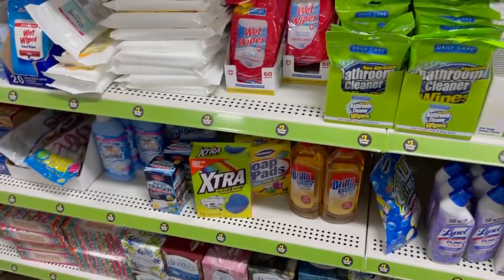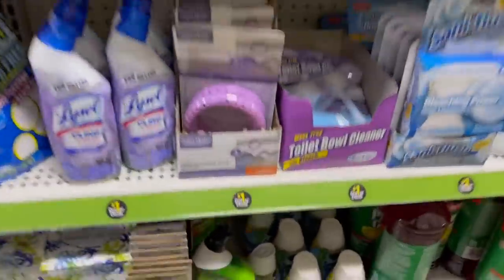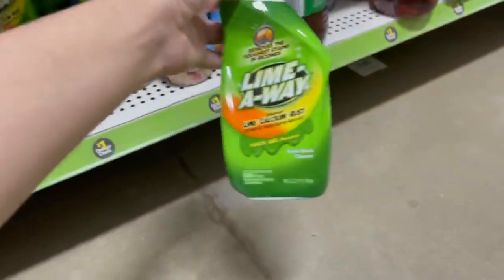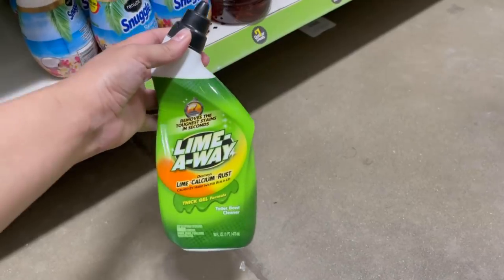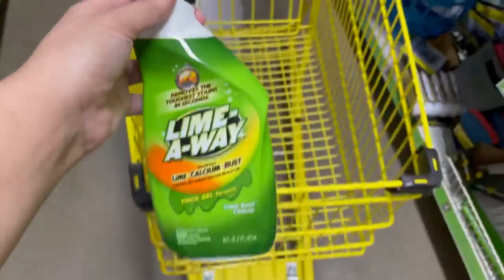To begin, I am in the dollar section because I was looking for the Lime Away and I finally found them — I have not been able to find these in any other store. These are priced at a dollar and then we have a 75 cent off digital coupon, which will make these just 25 cents.